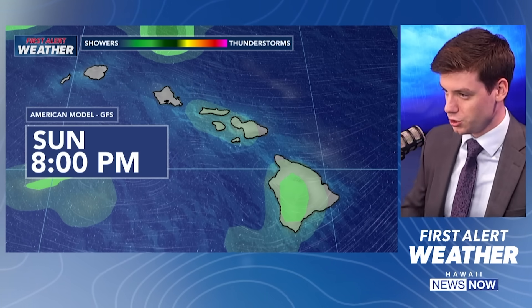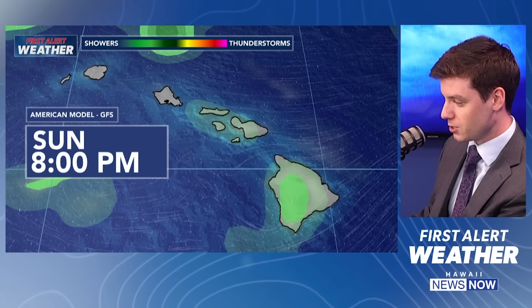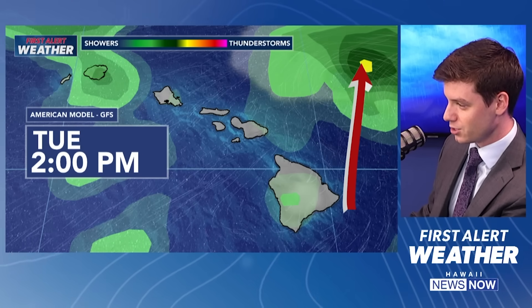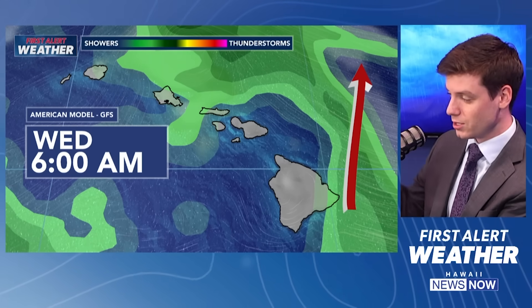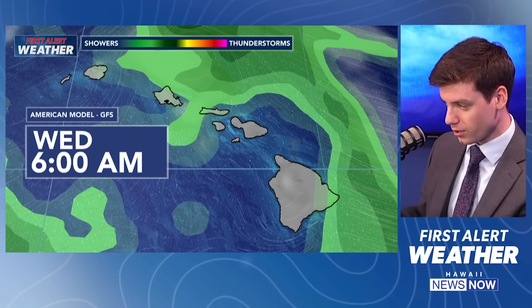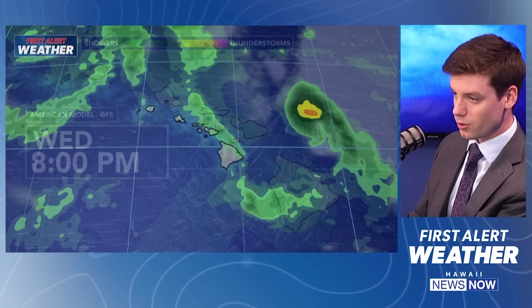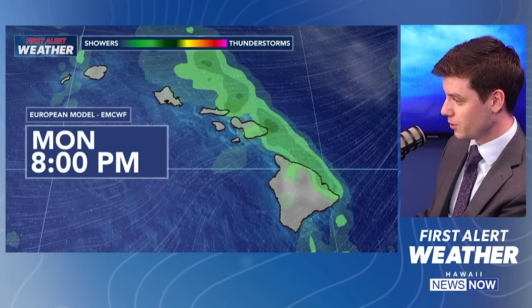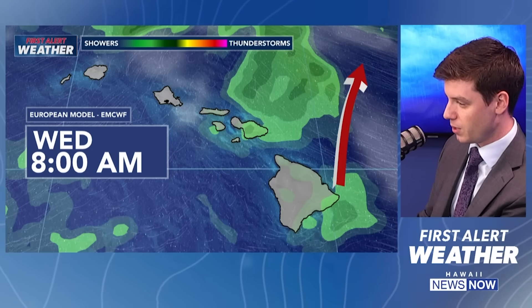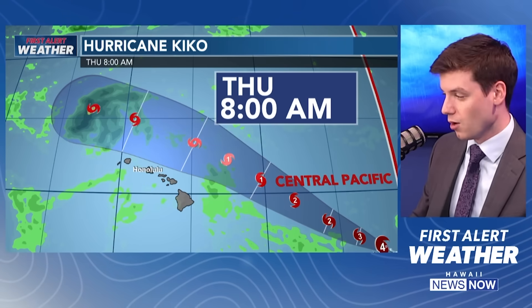A quick look at the two models we typically show. The American model has been trending so much further northward — Kiko stays well to the north of the island chain with not much rainfall. As we go into Tuesday, Wednesday, and Thursday, we're likely going to be seeing pop-up leeward showers and sea breeze showers during the afternoon because of the light winds. That's also reflected in the European model — watching up to the northeast, this is where you're going to see Kiko moving in, well off towards the north of the island chain, with pop-up afternoon showers throughout Tuesday and Wednesday. All signs are pointing to it going well to the north of the island chain as a tropical storm.